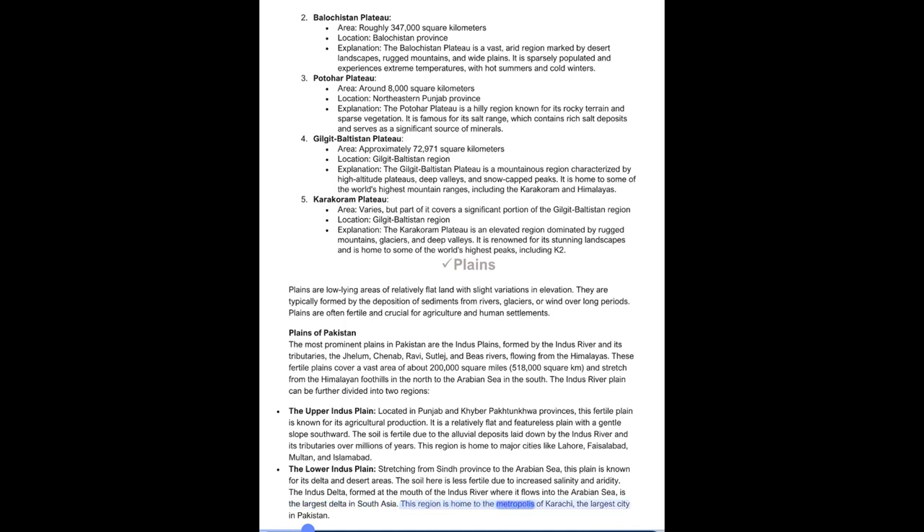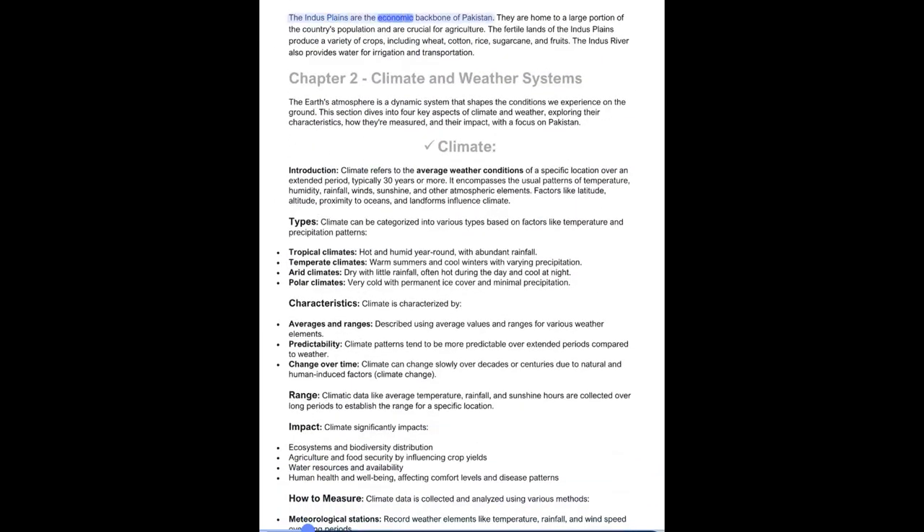This region is home to the metropolis of Karachi, the largest city. The Indus Plains are the economic backbone of Pakistan, home to a large portion of the country's population and crucial for agriculture. The fertile lands produce a variety of crops, including wheat, cotton, rice, sugarcane, and fruits. The Indus River also provides water for irrigation and transportation.